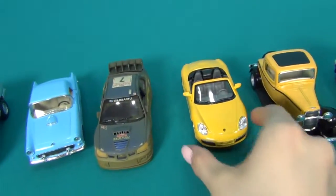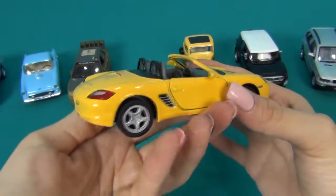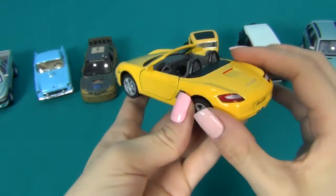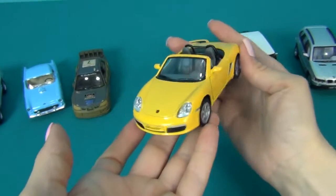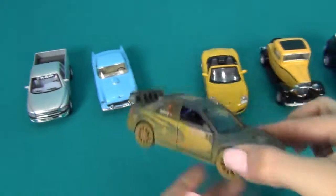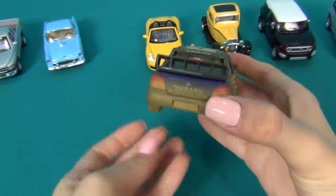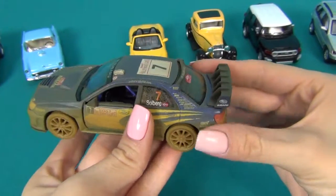Porsche Boxster S. Subaru Impreza WRC, the year 2007.